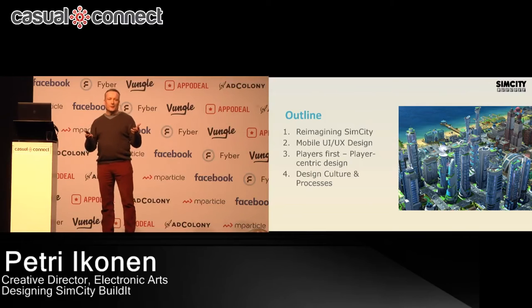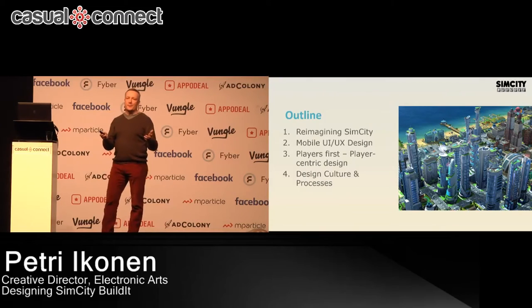What does it mean to really take this kind of very big brand, a big gaming IP — SimCity, which has 25 years of history — and change that to a totally new platform? Lots of things are changing. I'm also going to talk about the importance of UI and UX, a couple of key takeaways, the importance of testing and knowing your players, and how important it is to have a great team culture.